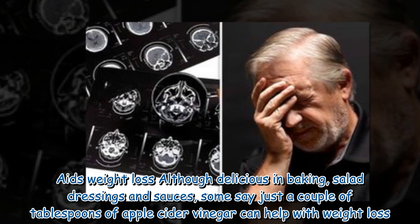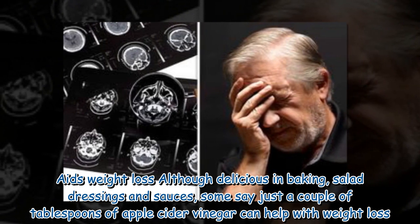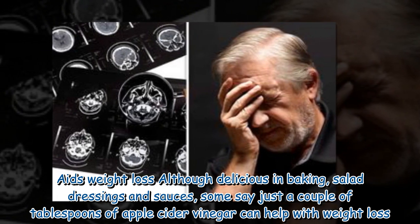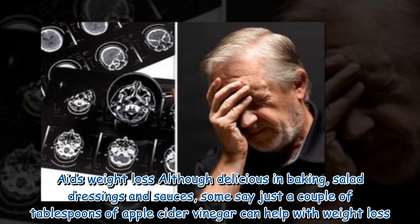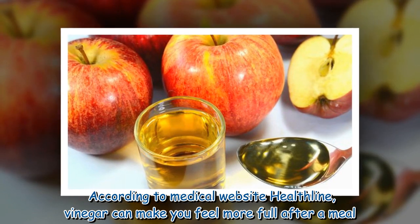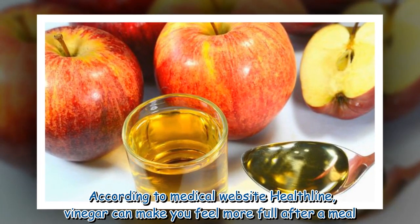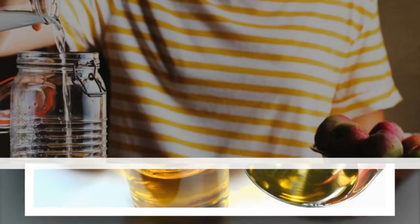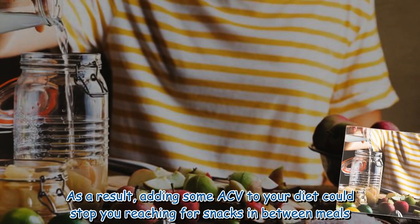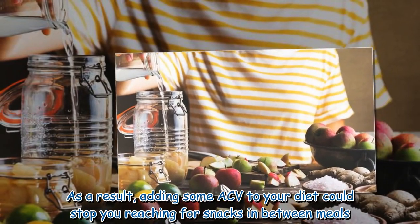Aids weight loss: although delicious in baking, salad dressings, and sauces, some say just a couple of tablespoons of apple cider vinegar can help with weight loss. According to medical website Healthline, vinegar can make you feel more full after a meal, so adding some ACV to your diet could stop you reaching for snacks in between meals.